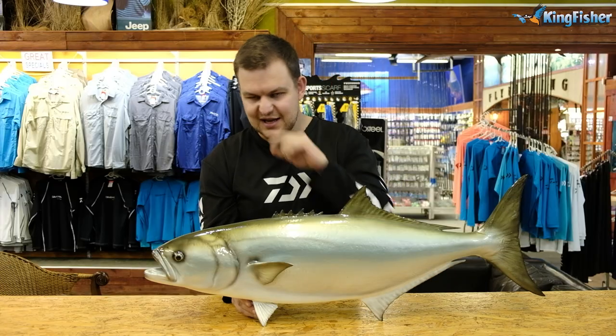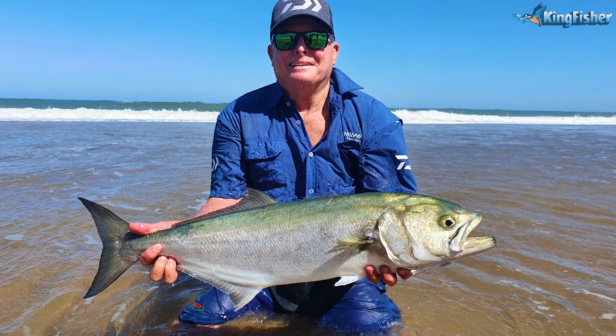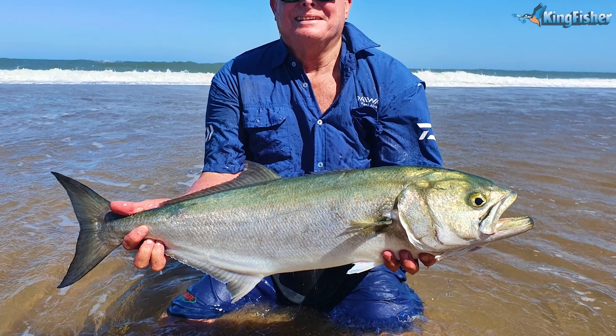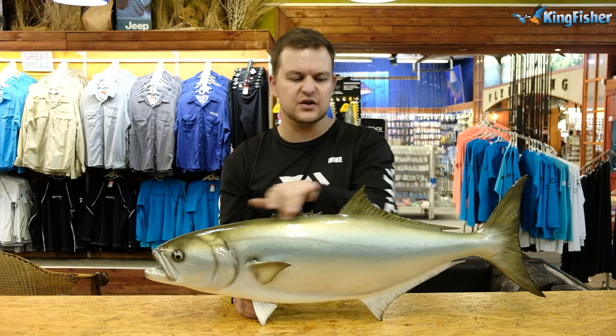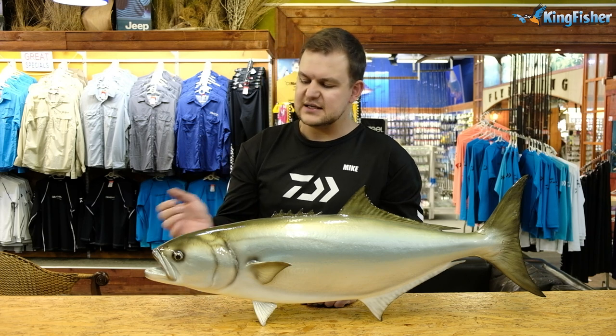Shad go by quite a few different common names. In America they call them bluefish, Australians call them tailor, and down in the Cape they call them elf. The shad is probably one of the most targeted fish along our coast. They are overall a silvery fish, going to a bluey-green on top. The smaller fish have a lot more silver, and as they get older they develop this darker green hue on top, like this majestic specimen here.